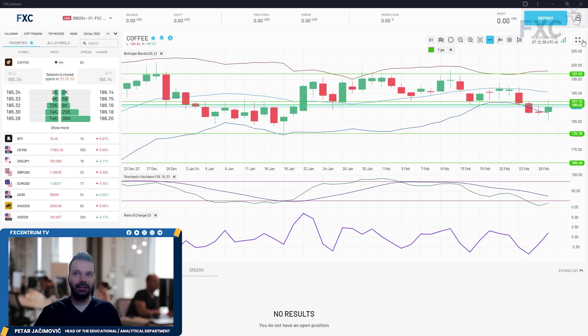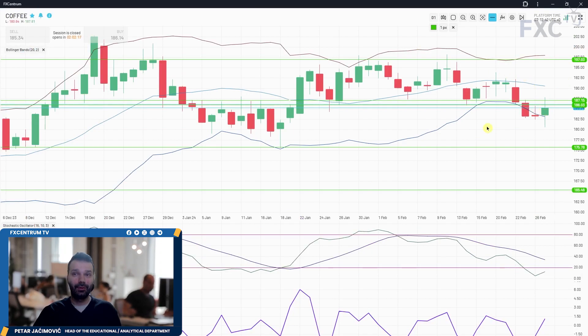On the daily time frame, we can see that we had a breakout of the multi-day consolidation and a breakout below the lower Bollinger band. Yesterday we had a rejection — the market tried to trade below and test our first downside objective. There was some rejection but we can see a weak close in the middle of the previous day's range. There is still a chance for lower prices, with downside objectives valid at 175.80 and 165.50.